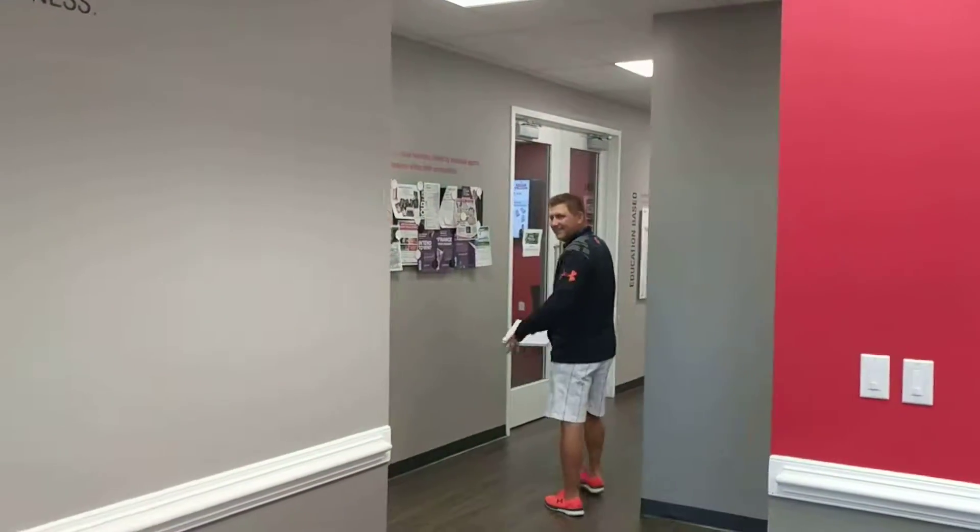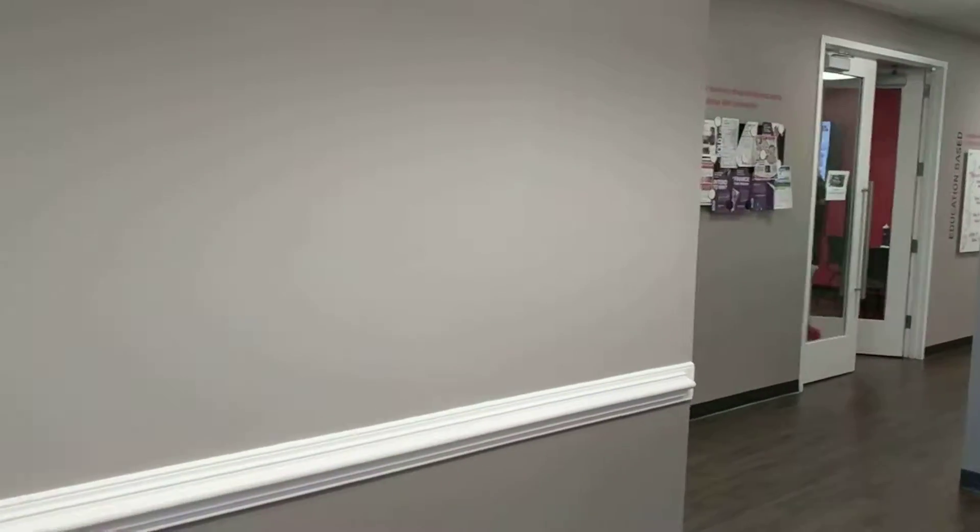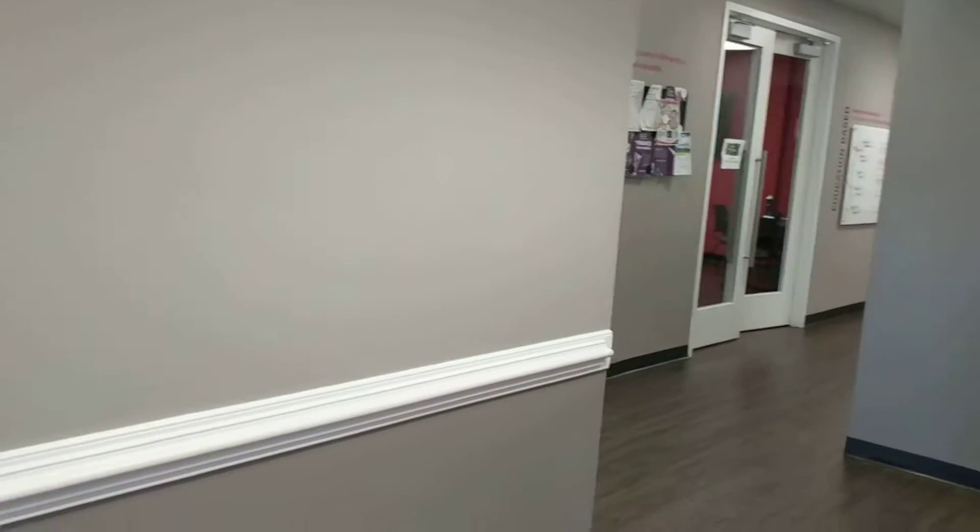That's Jeff Dukowski there. He's with Direct Mortgage. He's in there doing lead gen as well. So I'm going to take you and walk you through the office here.